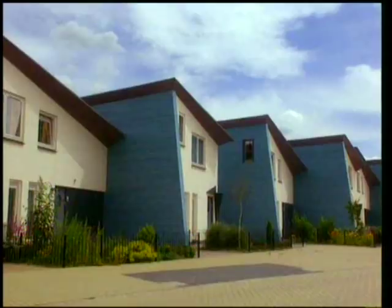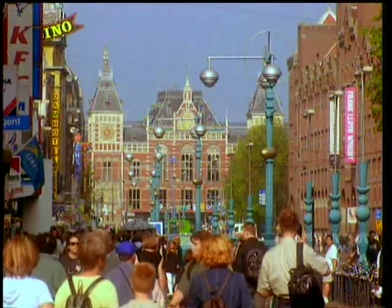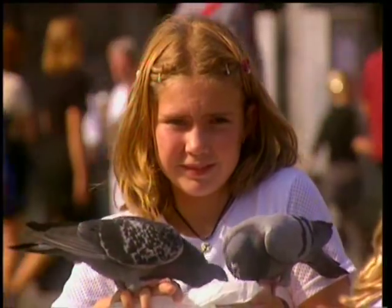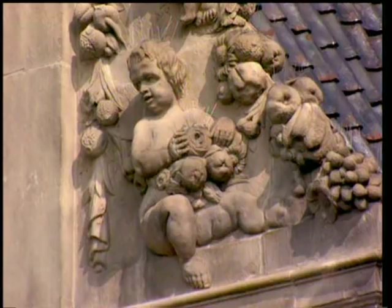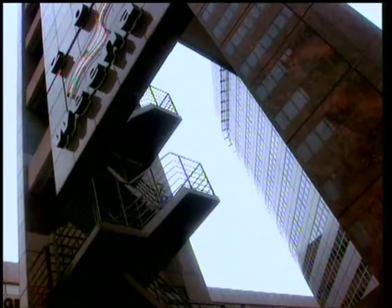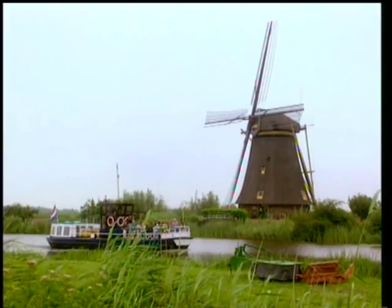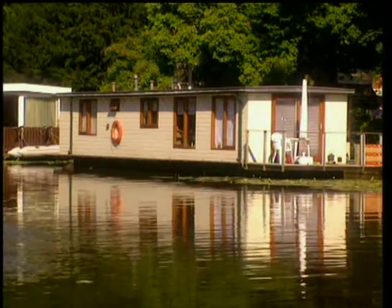The ordinary Dutch live in all kinds of houses in towns and villages. Lots live in Amsterdam, the capital. Or in Rotterdam, another big city, full of modern buildings. Some people live in windmills, or castles, in houseboats, or fairytale palaces, like Sleeping Beauty.